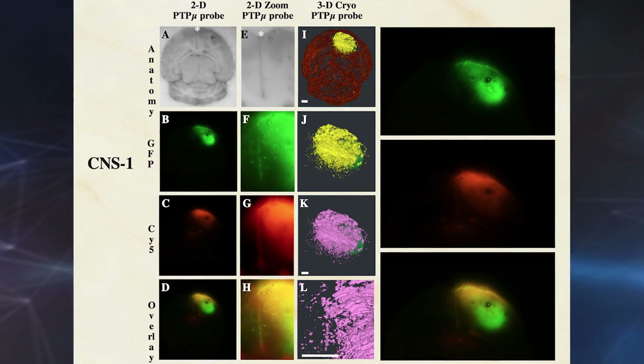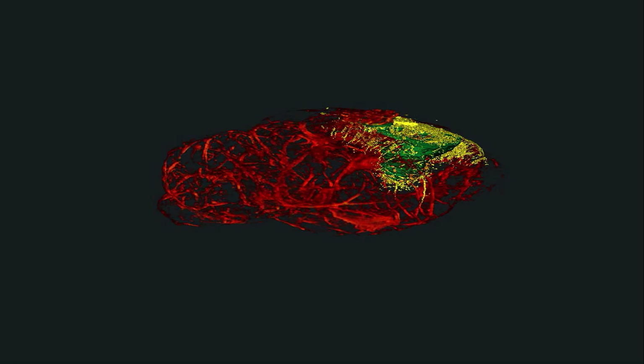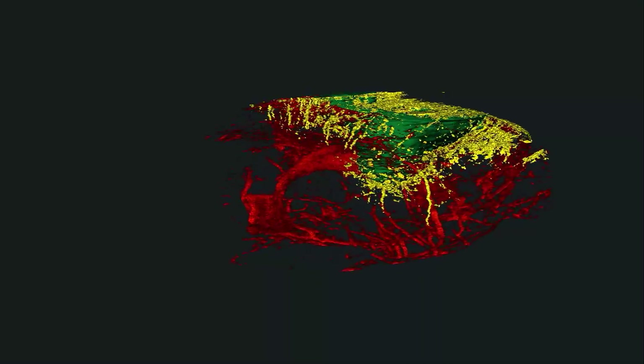The tumor cells are made visible on MRI scans. Those probes light up these tumors within two minutes — they travel anywhere in the body and recognize these tumors. In this animation, the red areas are blood vessels and the green is the main tumor mass.